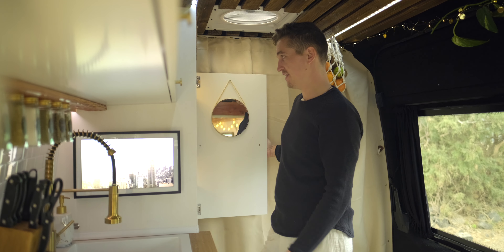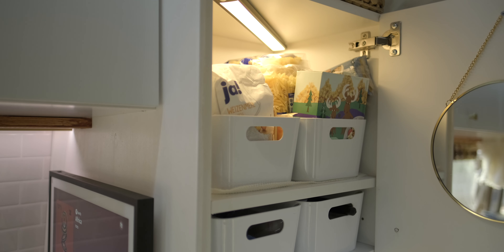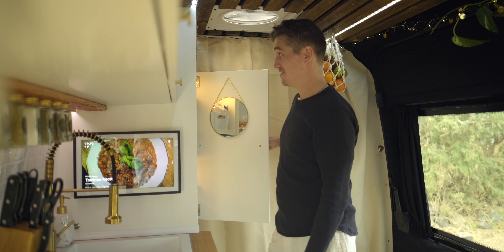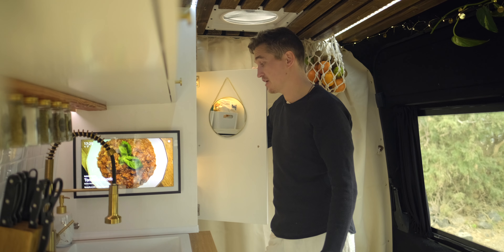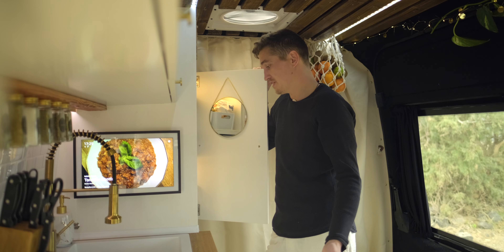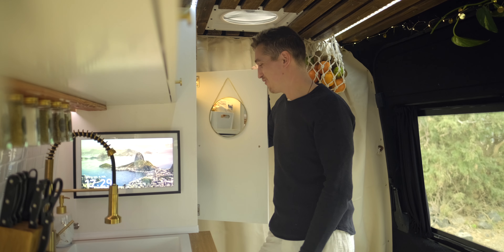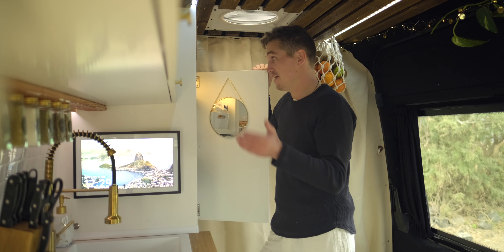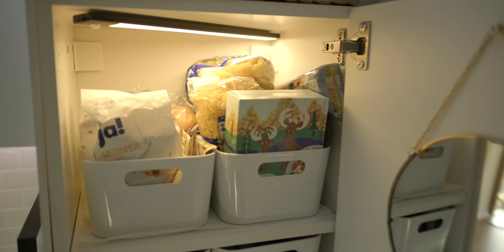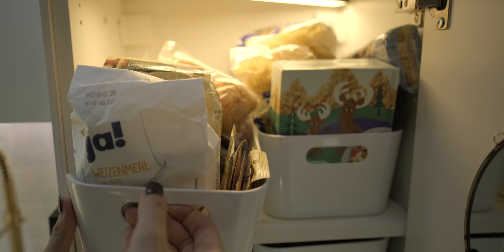Unten drunter geht es weiter mit unserer rechten Schrankwand. Wenn wir die aufmachen, seht ihr, geht direkt Licht an – denn wir haben im gesamten Van, wie auch schon bei Joeys Katzenklo, passive Beleuchtung mit Bewegungsmeldern verbaut. Das gibt dem Ganzen einen hochwertigen Look und wenn man es öffnet, fühlt es sich einfach schöner an. Hier oben einmal ein Bereich mit Nudeln, Mehl, Backzubehör und so weiter – alles trockengelagert.